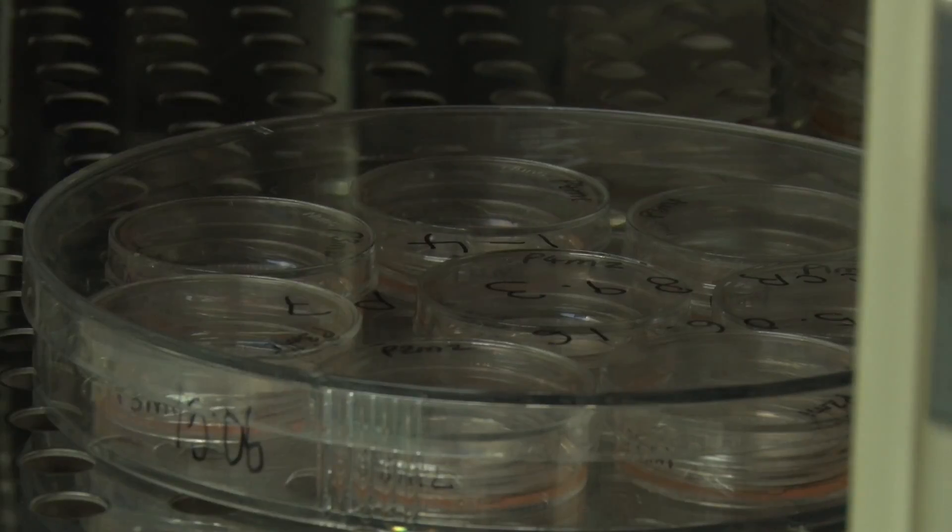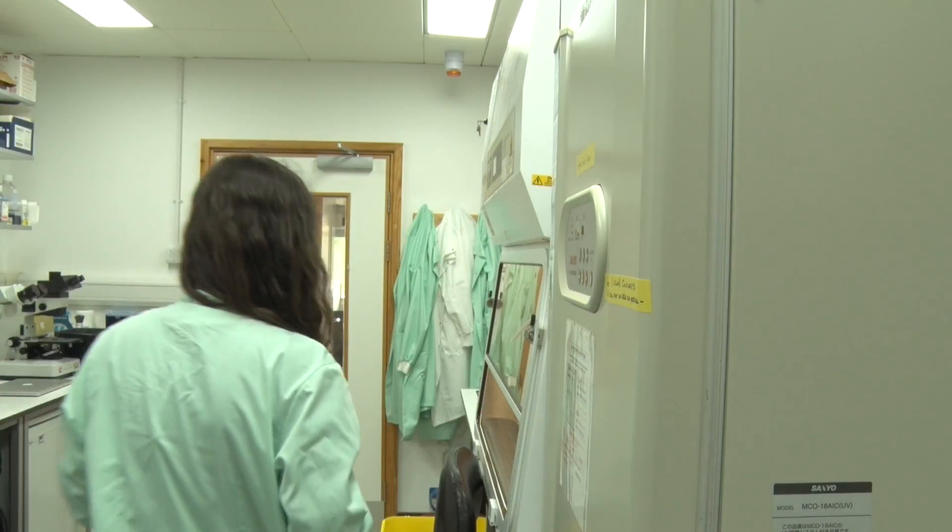There is no effective cure or means of stopping dementia. Like many diseases of the brain, it's hard to see, even under an MRI scanner, what's happening in there.